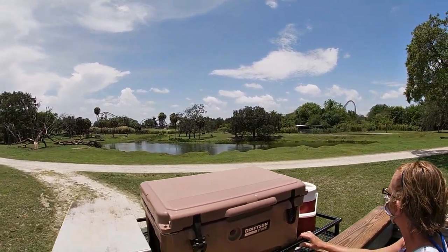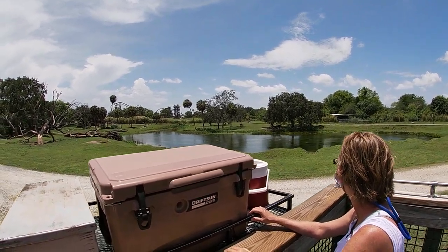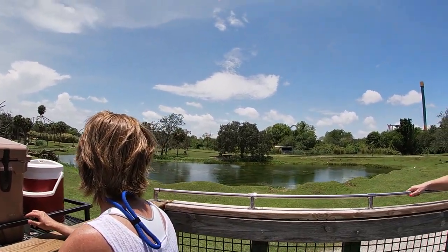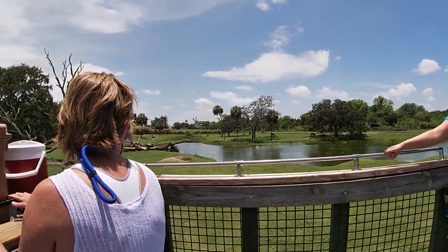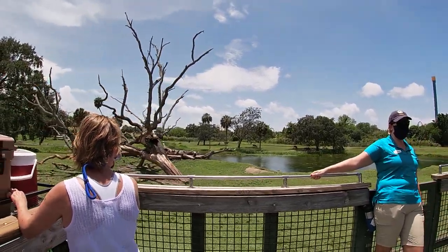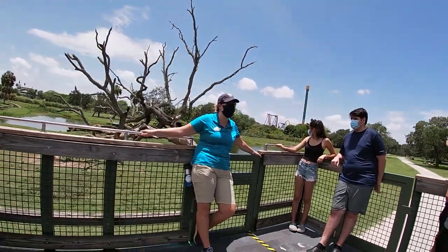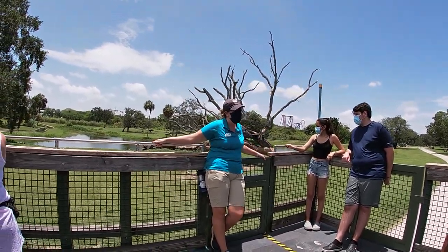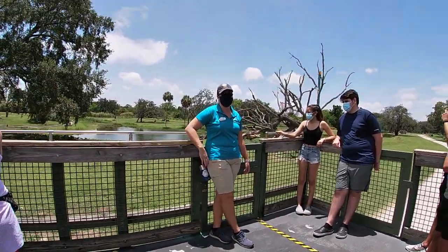Across the watering hole we have my favorite antelope species — the sable antelope. They are the national animal of Angola. Most animals out here will run from a threat, but our sable will actually stand their ground and fight with those really long horns. The females' horns reach anywhere from three and a half to four and a half feet long, and the males' reach about five and a half feet.